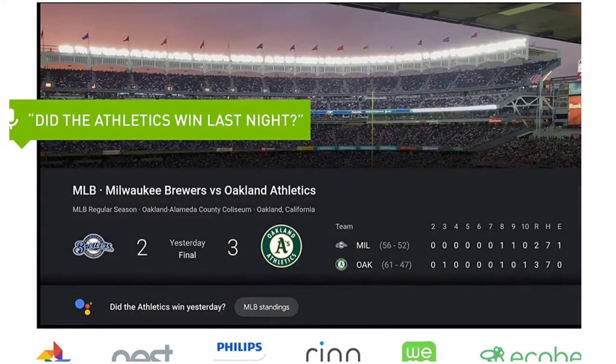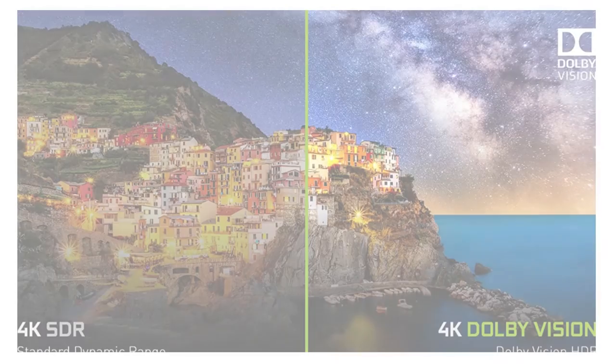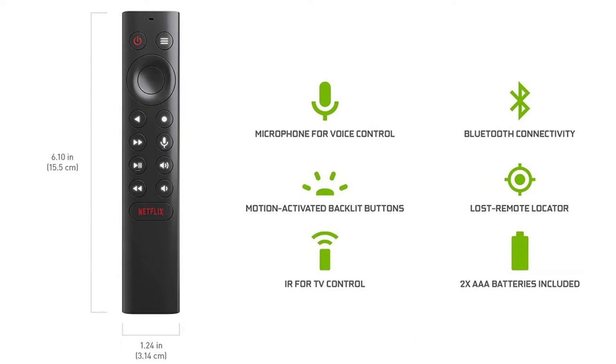The best of the best. The world's most powerful Android TV streaming media player, upgraded to Android TV version 11. It enhances HD video in real-time to 4K for clearer, crisper visuals using next-generation AI Upscaling.